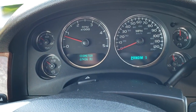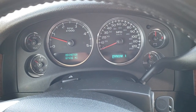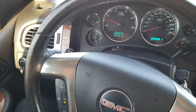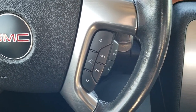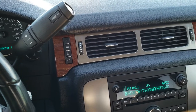This truck has 67,436 miles. The instrument cluster is very, very clean. It has a leather-wrapped steering wheel in excellent condition. We've got cruise controls on the left and radio controls on the right. It comes with the Allison six-speed automatic transmission.